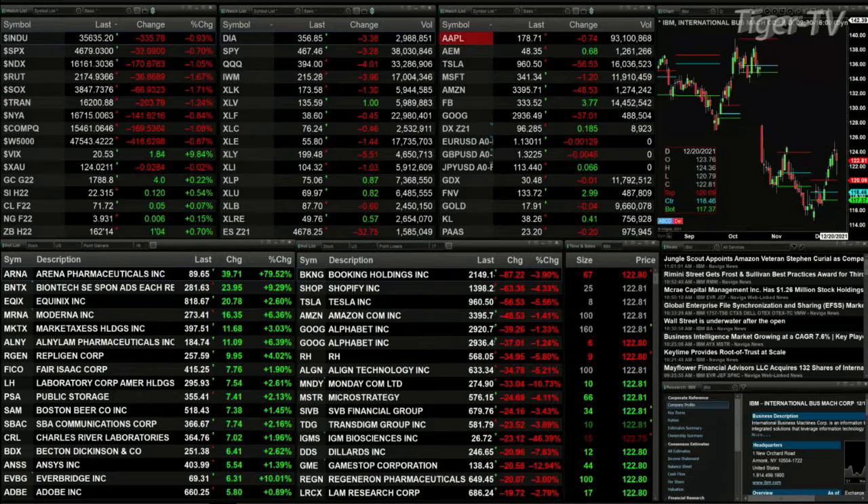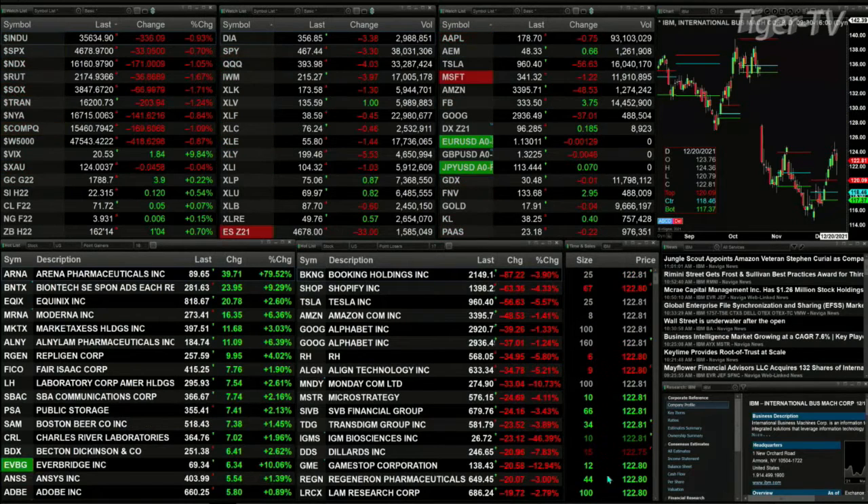Gold is trading up four bucks, silver up 12 cents, and light sweet crude trading at 71.71.